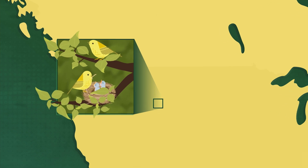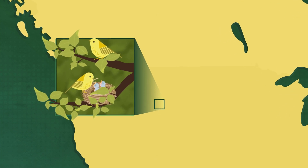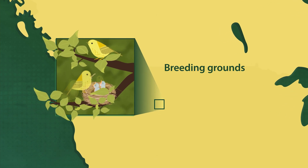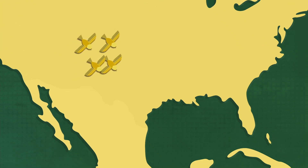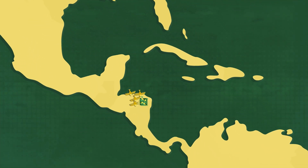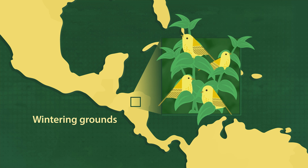Migratory birds breed and raise their young in one area, which is part of their breeding grounds. And then migrate, sometimes vast distances, to spend their winters in warmer places called their wintering grounds.